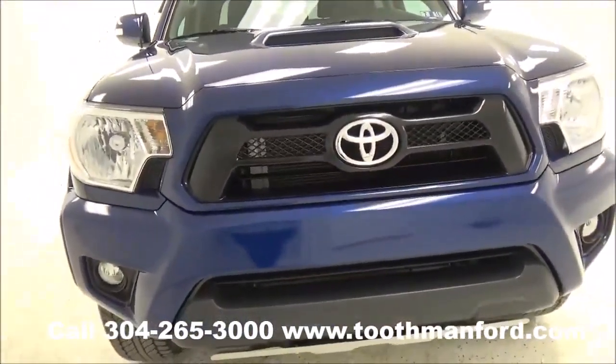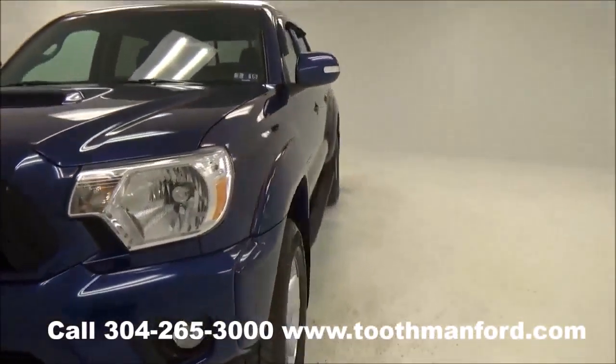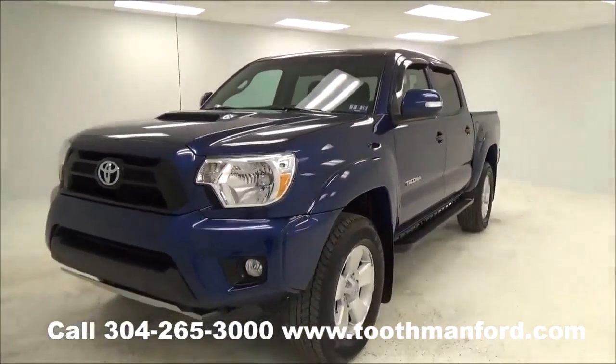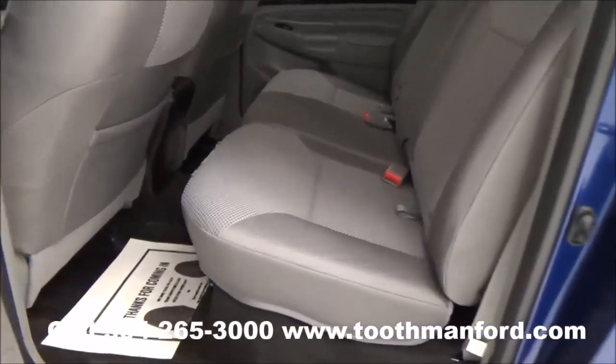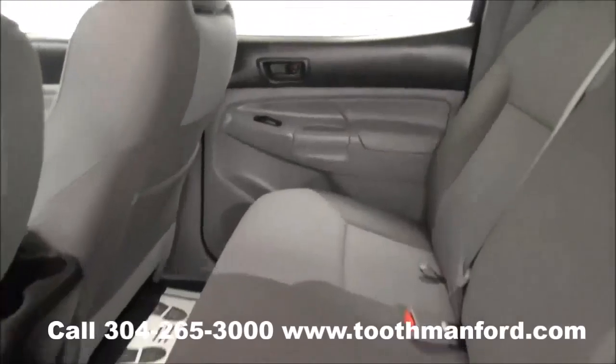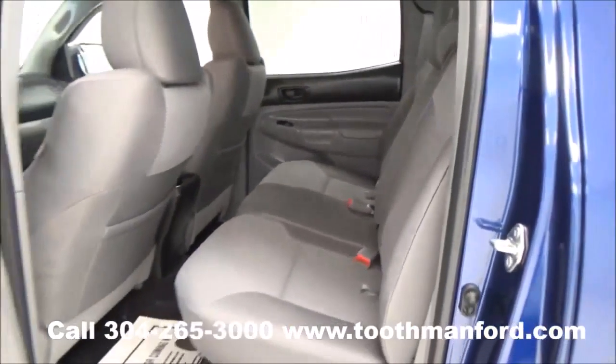Now I'm going to take you to show you the interior. I'll show you here the second row. This vehicle is so clean it looks new, and there is lots of leg room here in the back.